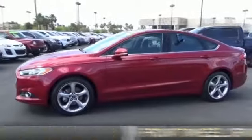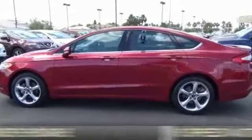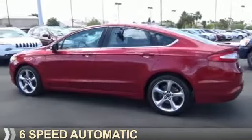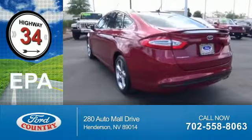It's powered by front wheel drive, a 2.5 liter 4-cylinder engine, and a 6-speed automatic transmission. Great fuel efficiency saves you money by requiring fewer trips to the gas station.